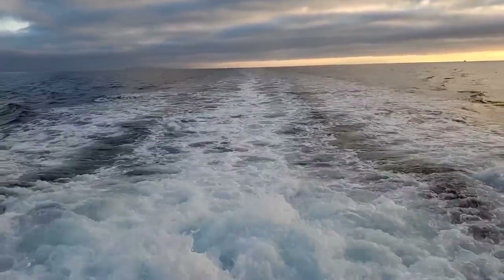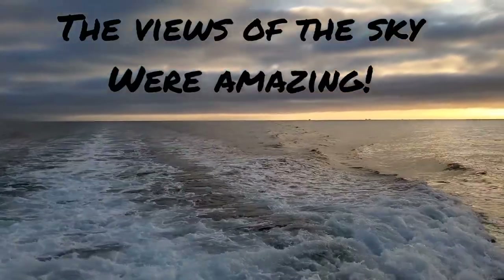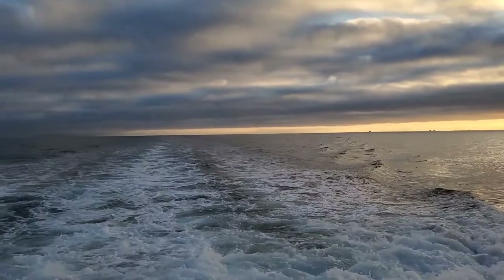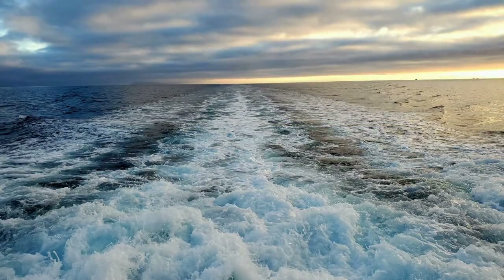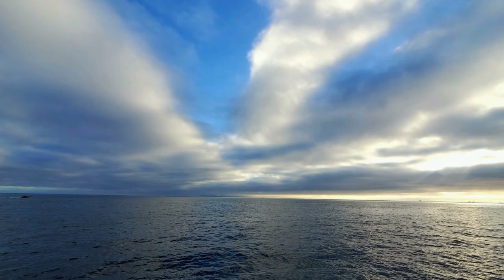I can't believe these views out on the water. The sun is setting and it just becomes more and more amazing as we go. It's just beautiful out here on the open ocean — gorgeous sunset, gorgeous views, beautiful.